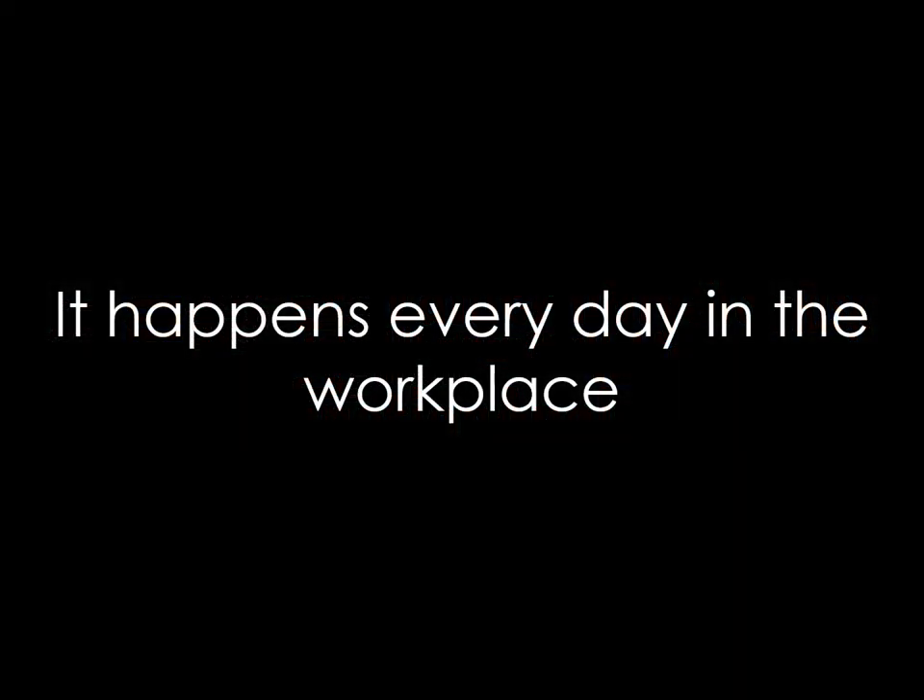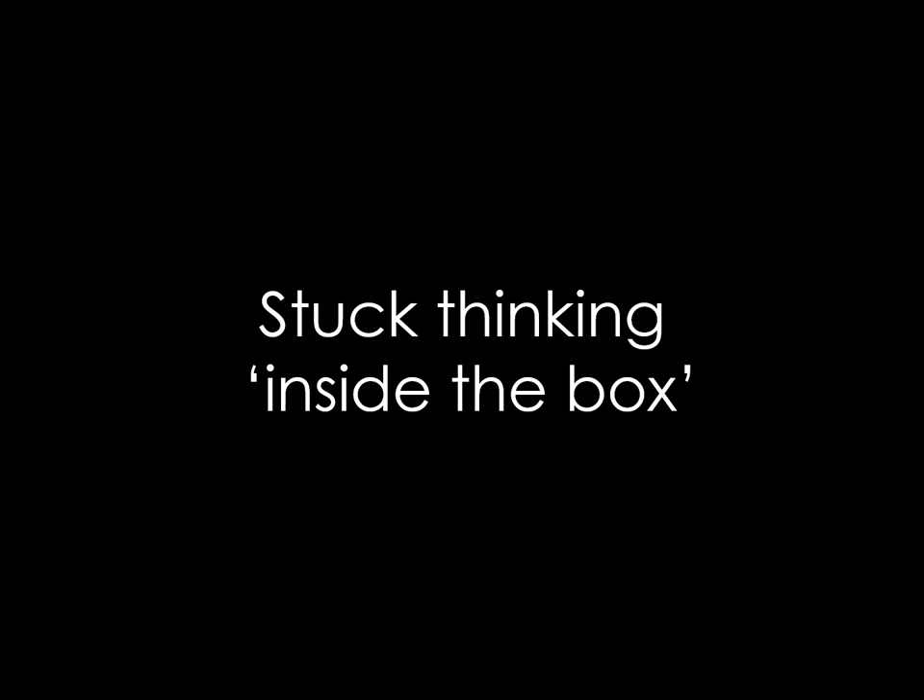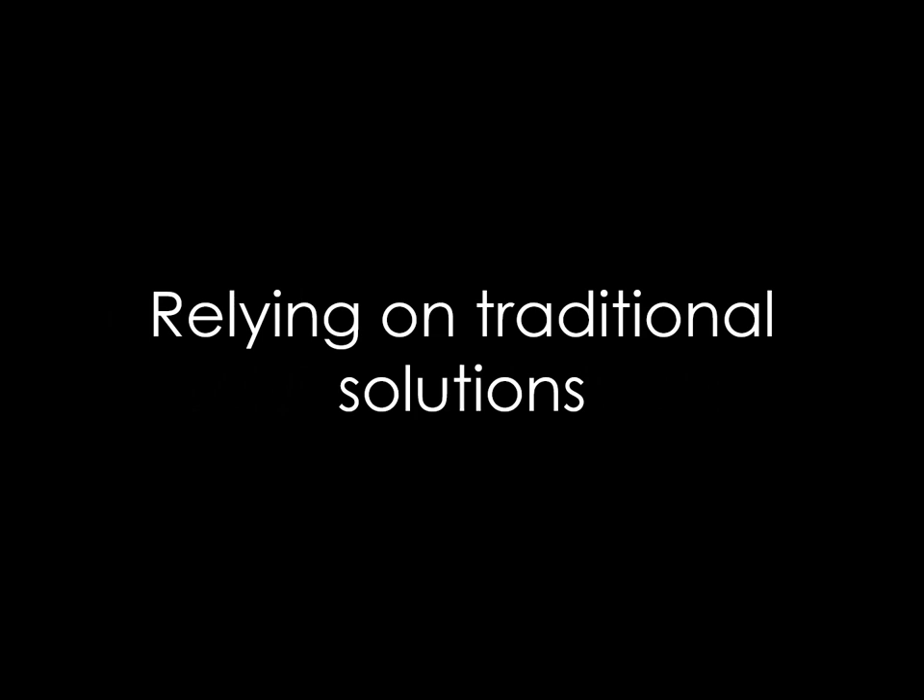It happens every day in the workplace — people get stuck, stuck thinking inside the box, using the same problem-solving techniques, relying on traditional solutions. How do you make the box bigger? How do you show them there is no box? My name is Steve Holmes, and I'm going to show you how I did just that.